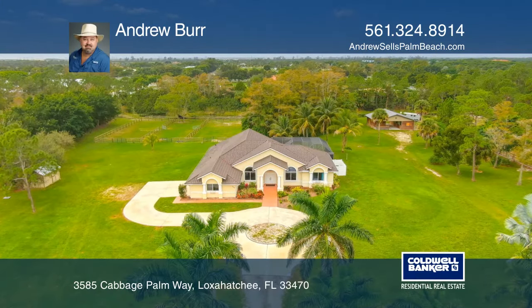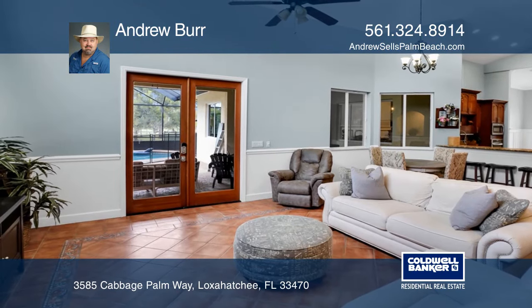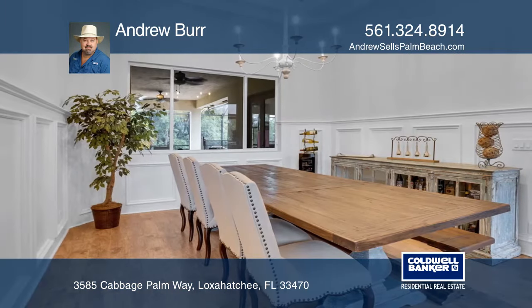This five-acre equestrian estate features a four-stall barn with full electric and water, a tack room, a wash-down station, walkouts, and more. The property is fully fenced and gated.